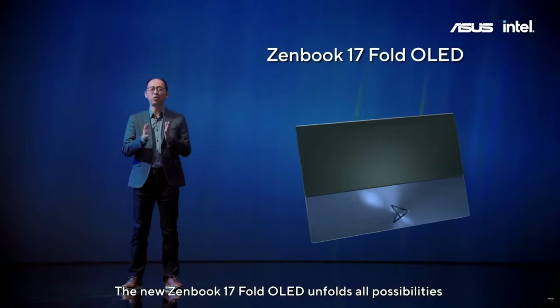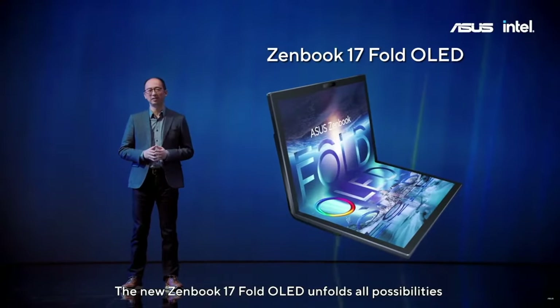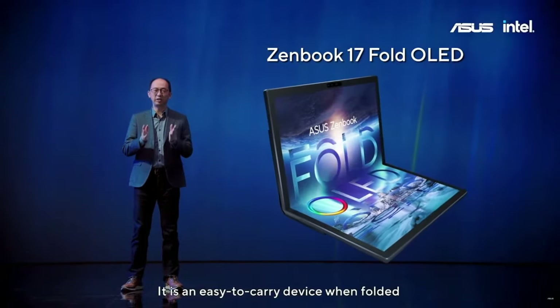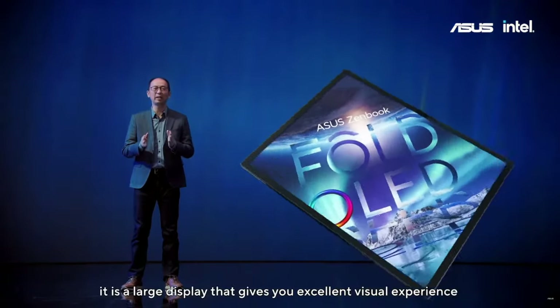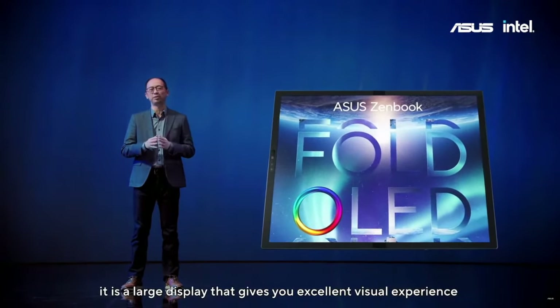The new Zenbook 17 Fold OLED unfolds all possibilities. It is an easy-to-carry device when folded, and when unfolded, it is a large display that gives you an excellent visual experience.